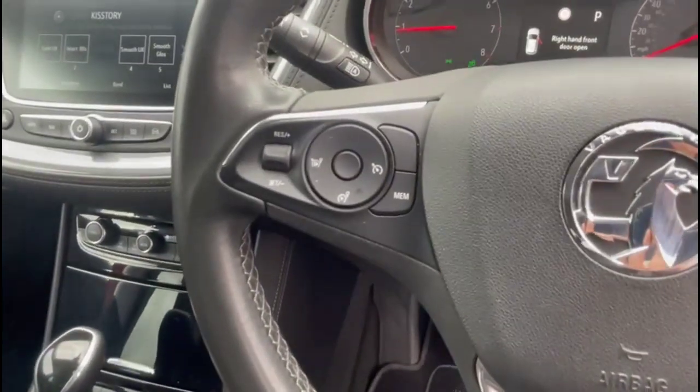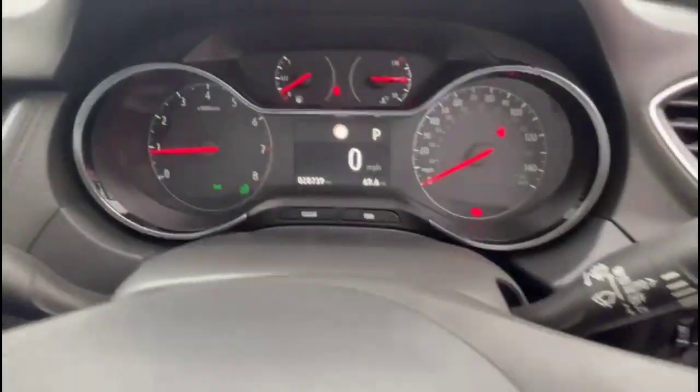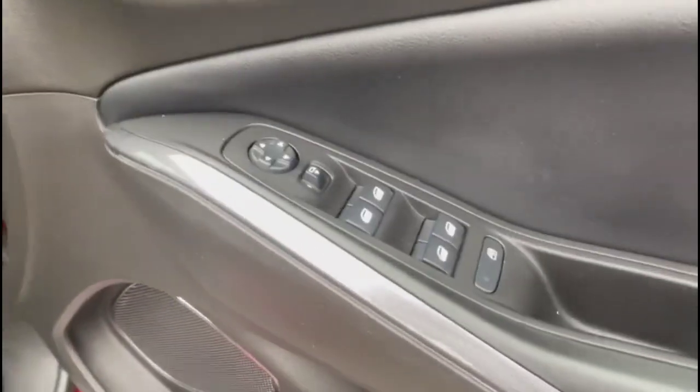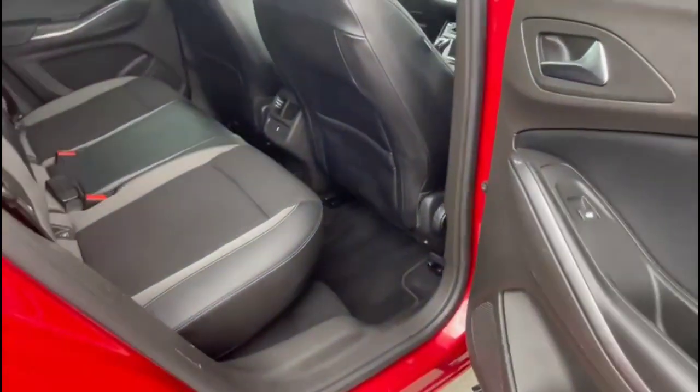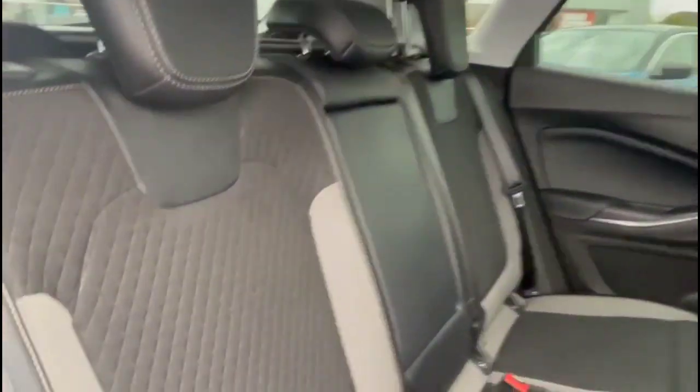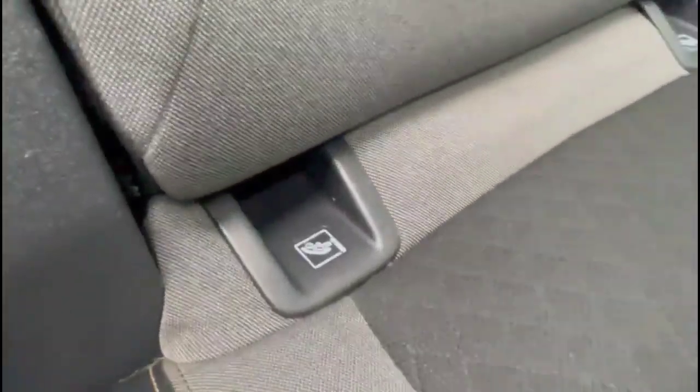Cruise control plus audio and Bluetooth controls, road sign recognition, automatic lights, electric mirrors, and front and rear electric windows. There is a spacious rear seating area consisting of individual headrests, plus ISOFIX provision on the outer rear seats.